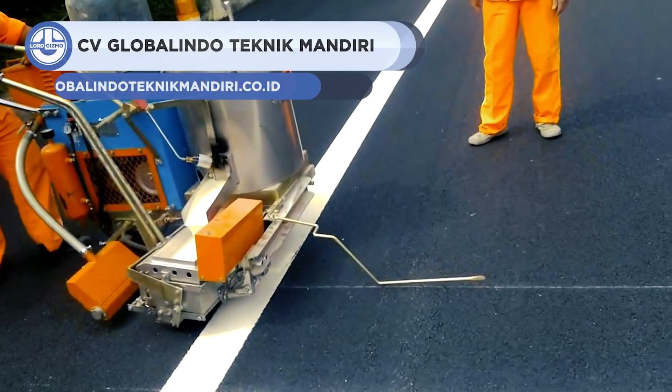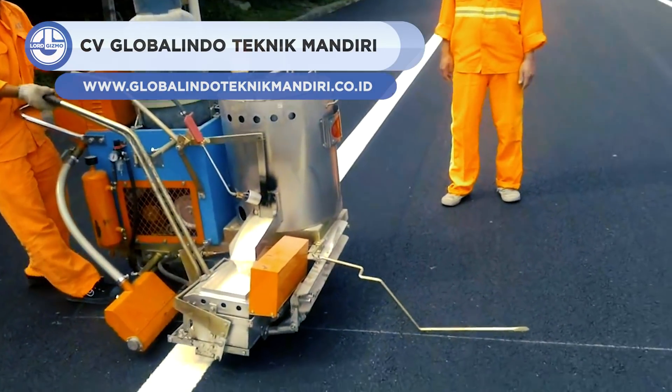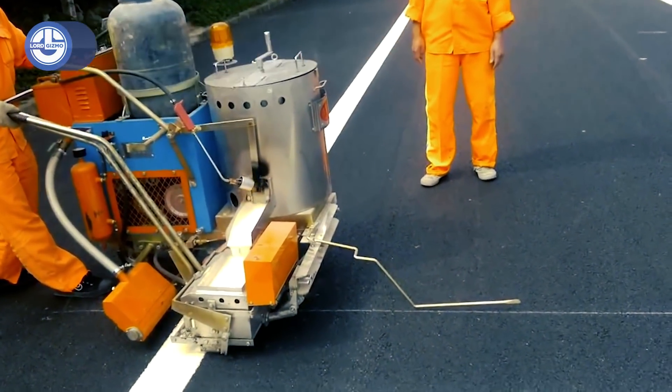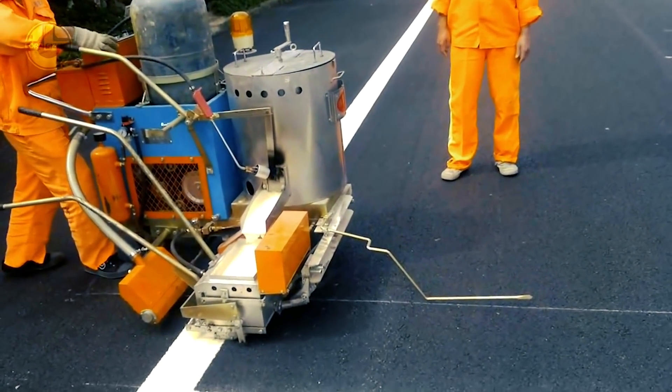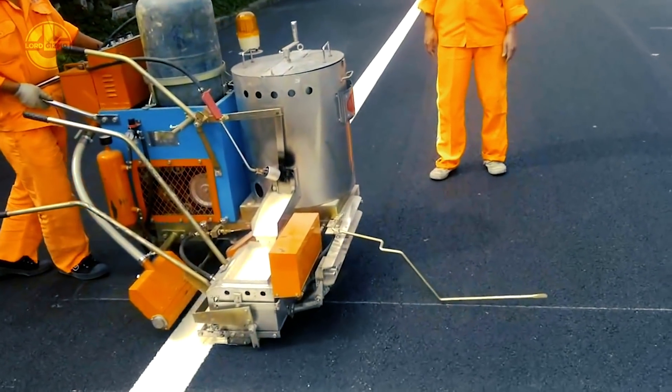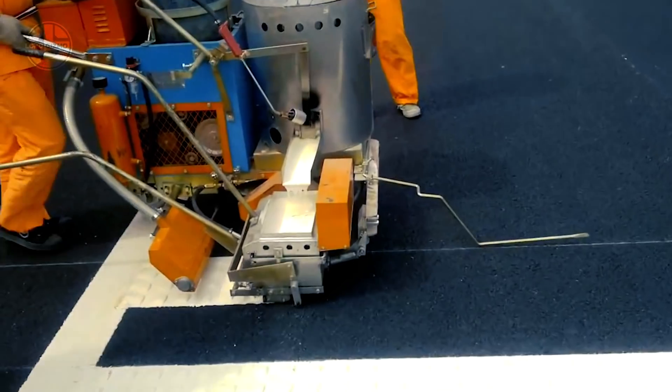This next Indonesian machine is the Marker Jalan, which means road maker. It is manufactured by the company CV Global. With a mixture of thermoplastic and glass bead material, this tool can make a speed bump in seconds. For road marking, a 12 centimeter wide profile is used, while for zebra crossings, a 30 centimeter profile is used.